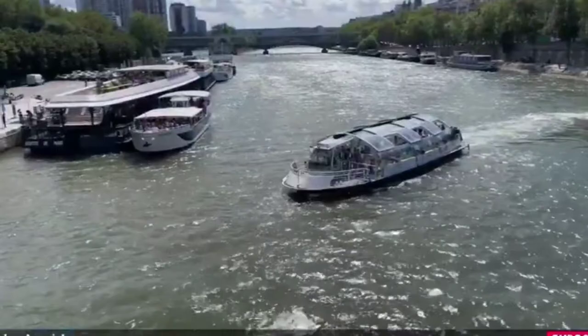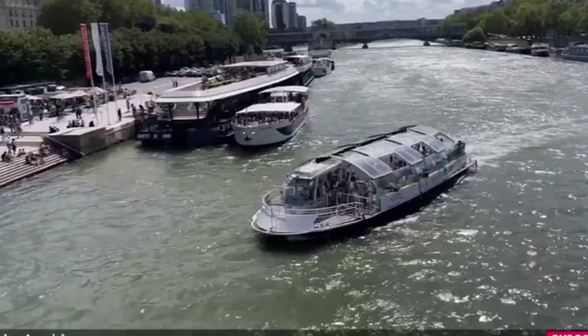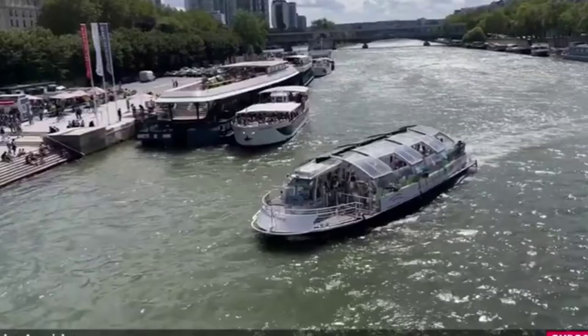The Eiffel Tower is the most visited paid monument in the world. 6.91 million people ascended it in 2015.